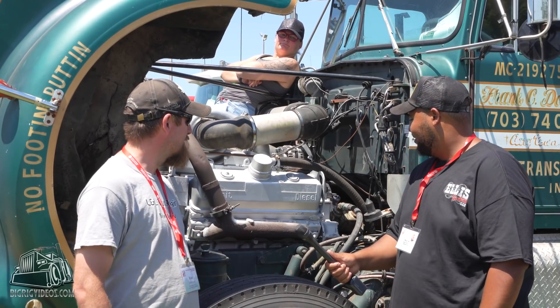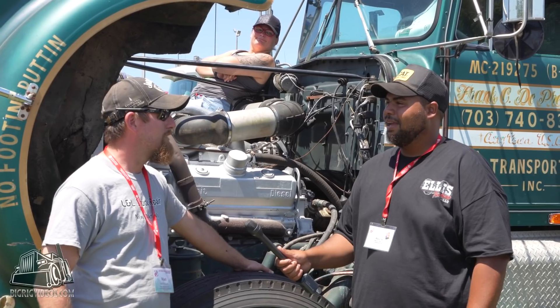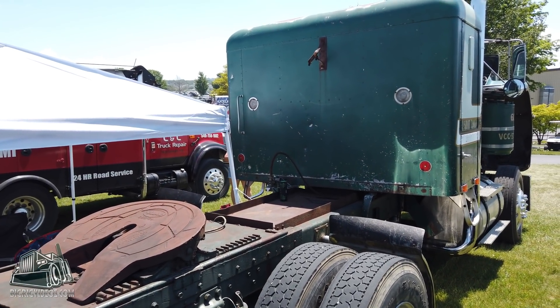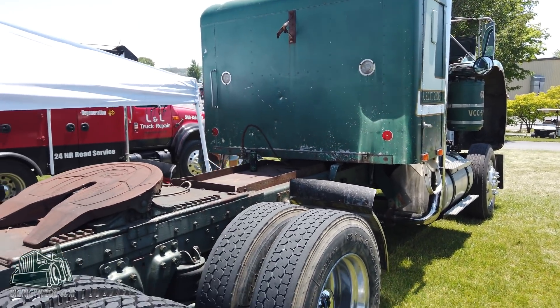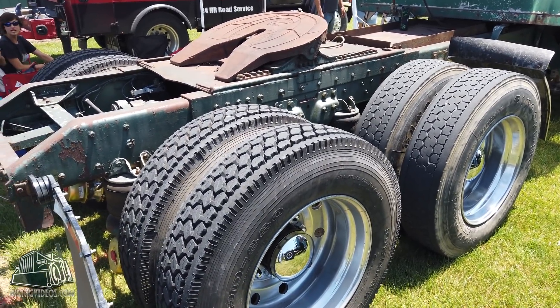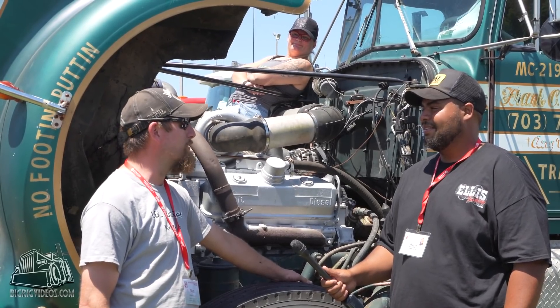Tell us a little more history about the truck. What made you decide to put it back together, and why did you want to get it done just for nationals? Always kind of liked the truck. Being in the family for 42 years is kind of cool — you don't see that anymore. Knowing the history of it since it was new just adds another touch to it.